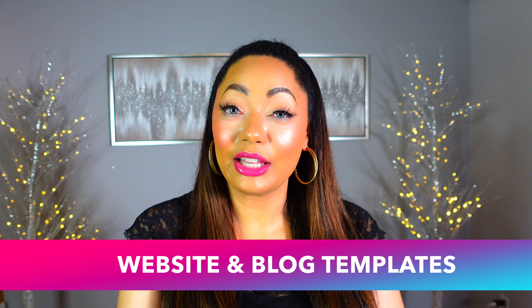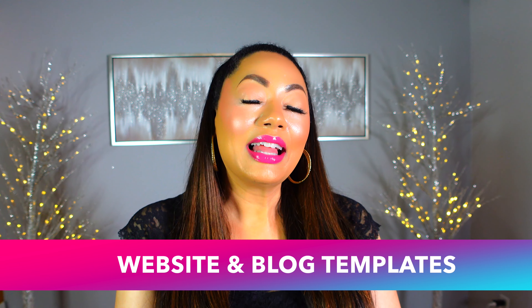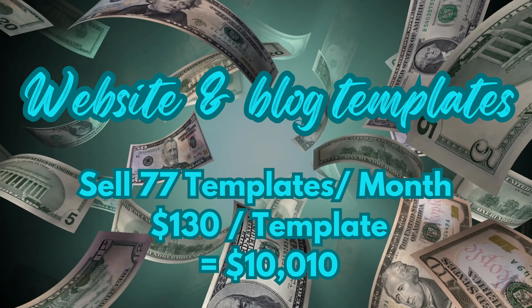The next digital product idea is website and blog templates. These are very popular because a lot of people don't want to create their own website or blog from scratch, so they'll purchase a template. These are really popular on Etsy, or you could sell from your own website. A really good template usually sells for around $130, and if you sell on your own website you can also offer an installation service for the customer, making even more money on top of that.